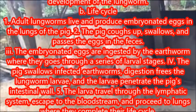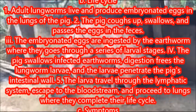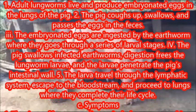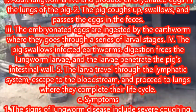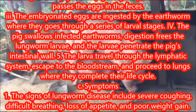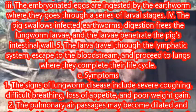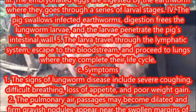The larvae travel through the lymphatic system, escape to the bloodstream, and proceed to the lungs where they complete their life cycle. Symptoms include severe coughing, difficult breathing, loss of appetite, and poor weight gain. The pulmonary air passages may become dilated and firm grayish nodules appear near the swollen margins of the lungs.